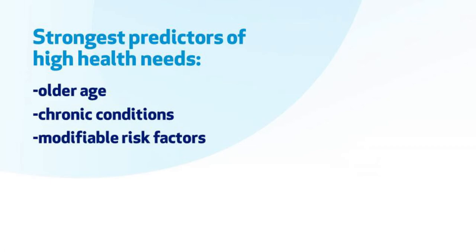Some factors we don't always consider in healthcare planning are modifiable risk factors — things like smoking, physical activity, and body weight, which can be modified through physical activity and diet. These factors also predict future healthcare utilization, which makes sense because they contribute to chronic disease risk, which is demanding on the healthcare system.